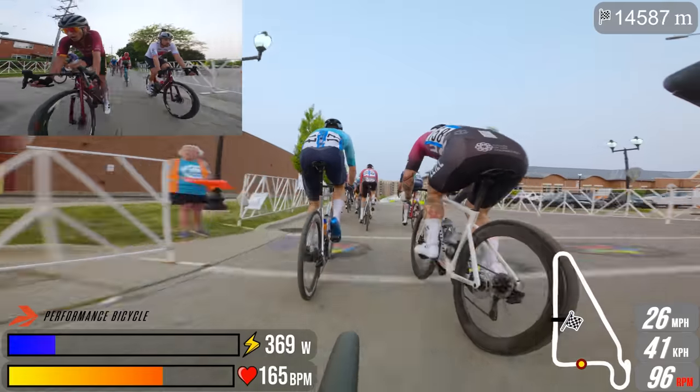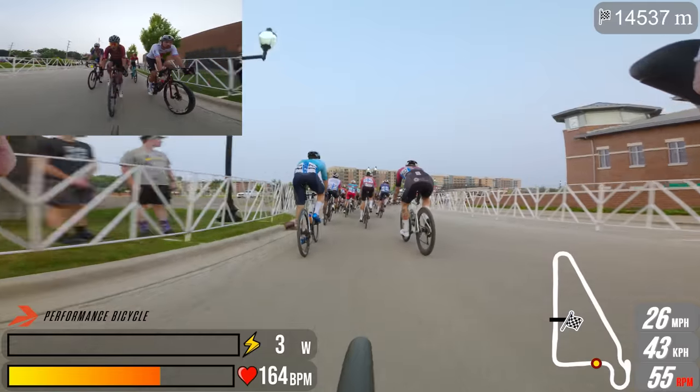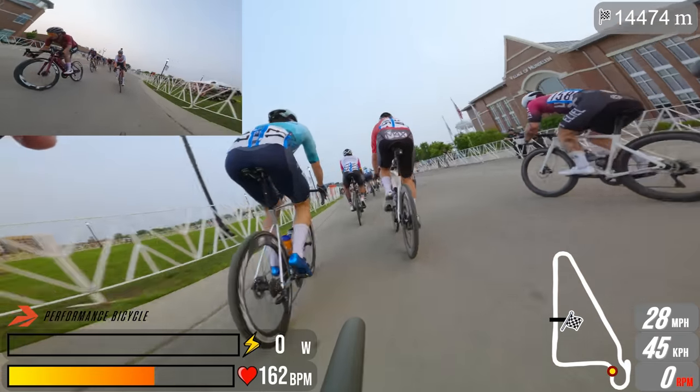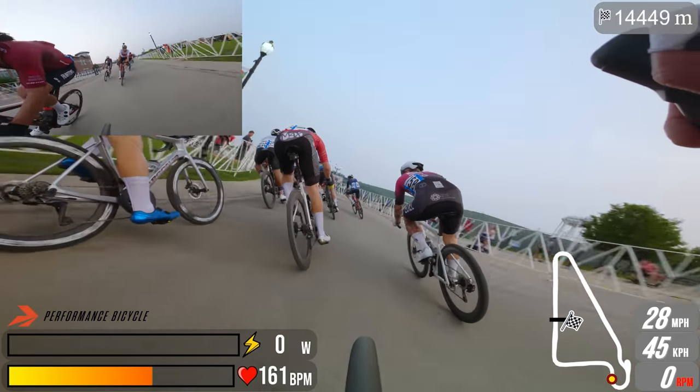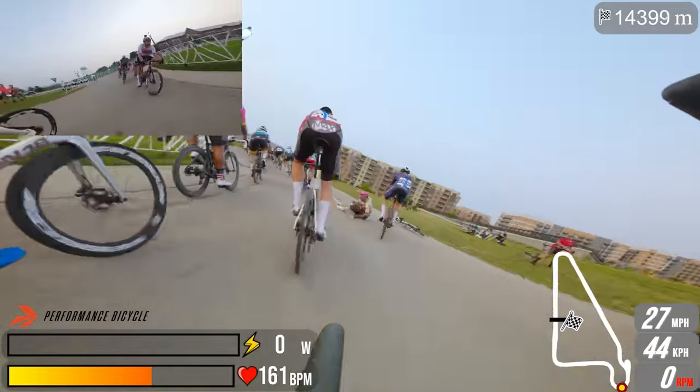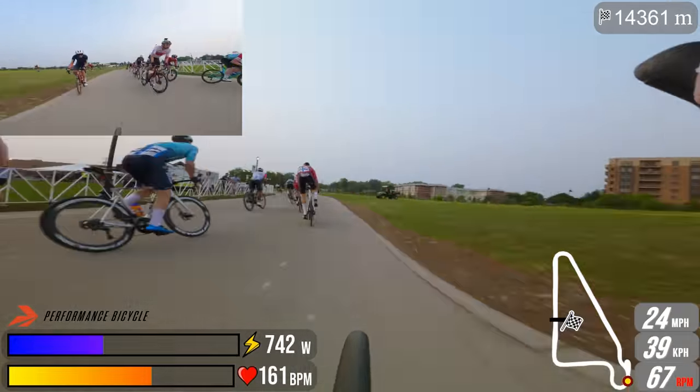Cornering is so important. At this point I'd finally worked my way into a decent position — probably 15th or 20th — and my teammate Ryan is close by. There are 14 kilometers to go. And then, bam, this happens.